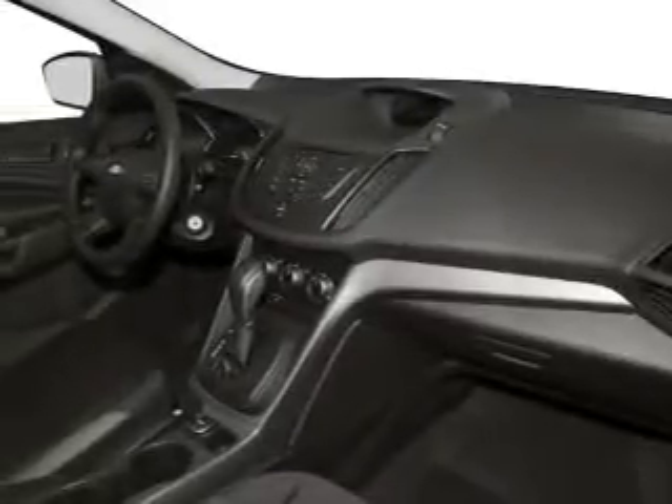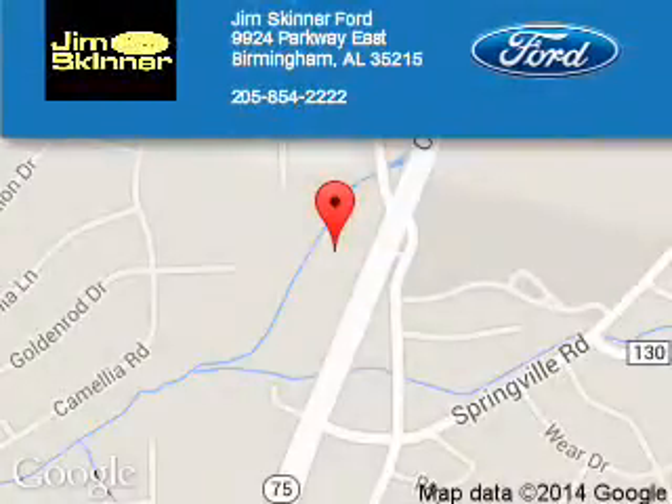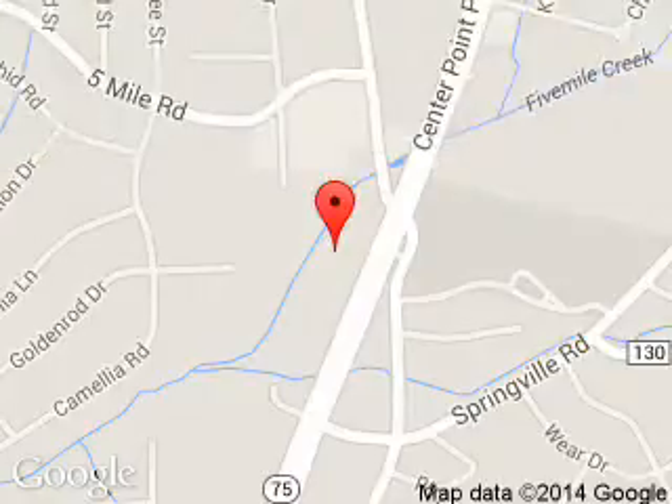Let us put you in the driver's seat today. Call or click to contact us. Tim Skinner Ford is dedicated to doing everything possible to ensure that the experience you have selecting your next vehicle is a pleasant one.